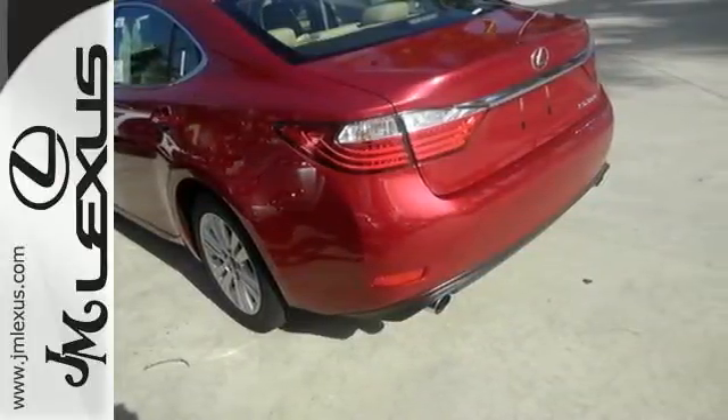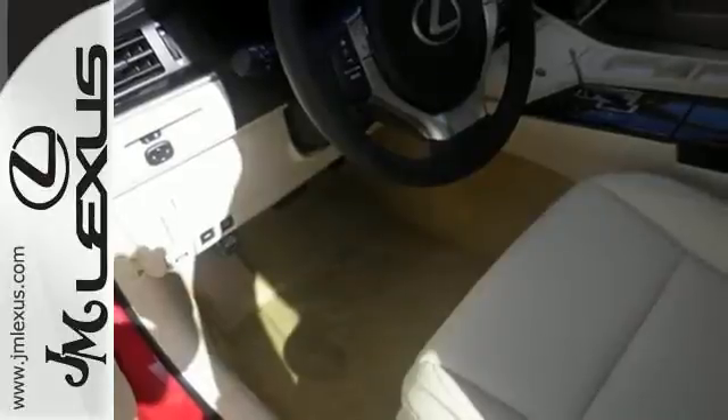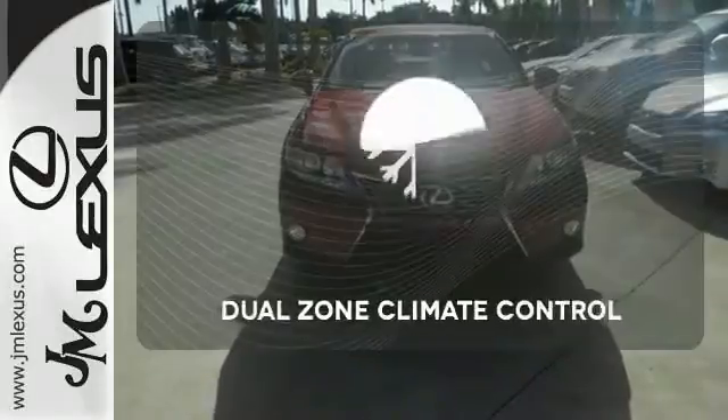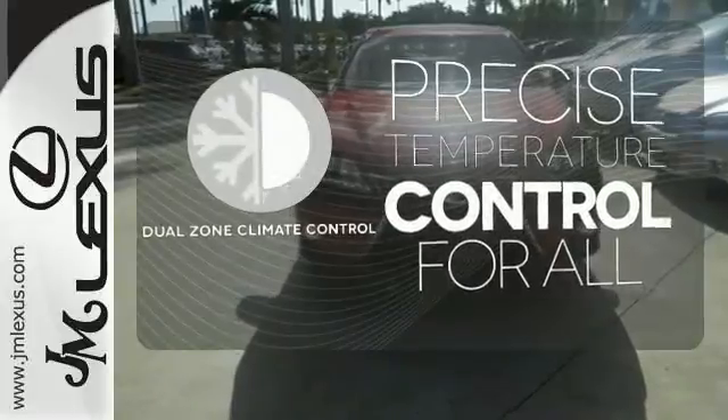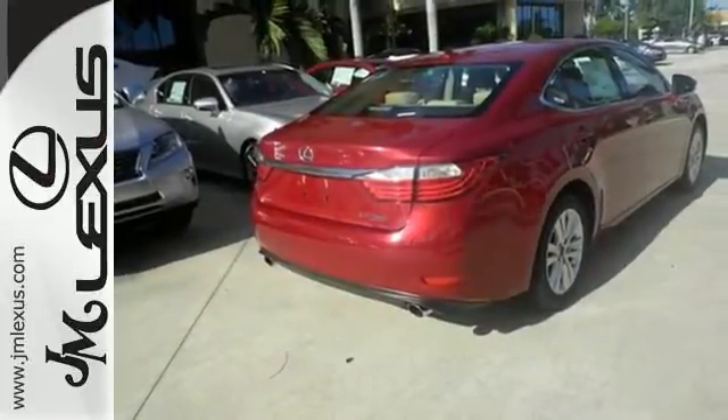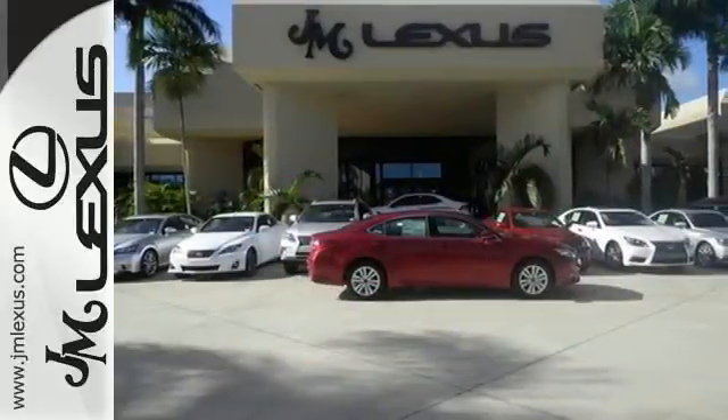Convenience is key with the remote keyless entry, power front seats, climate control, and integrated garage door transmitter. No one will complain about the temperature with the dual-zone climate control. Stop in today and test drive the capability of this Lexus ES350.